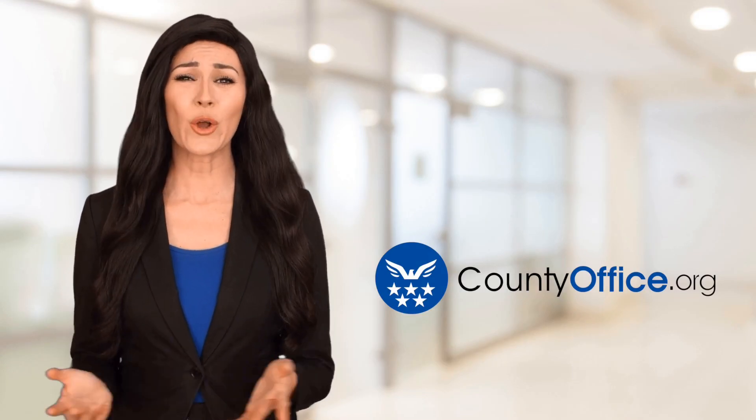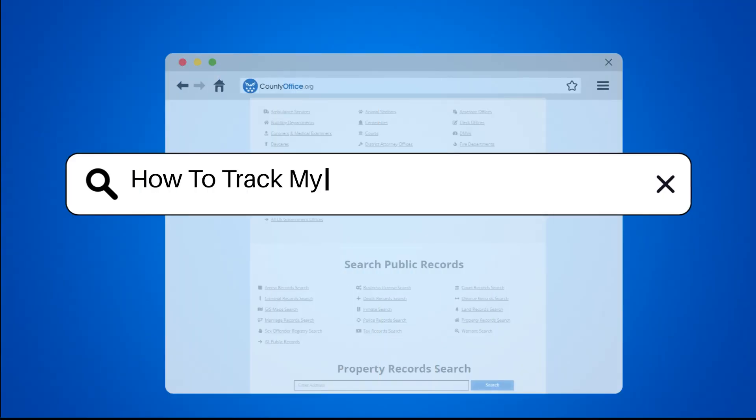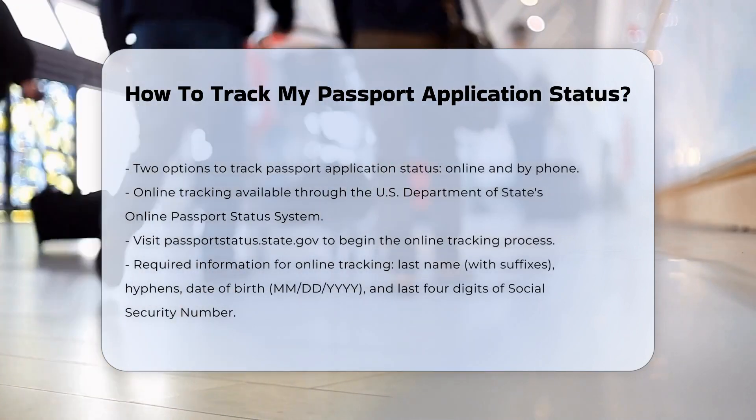Welcome to County Office, your ultimate guide to local government services and public records. Let's get started. How to track my passport application status. To track your passport application status, you have two convenient options: online and by phone.